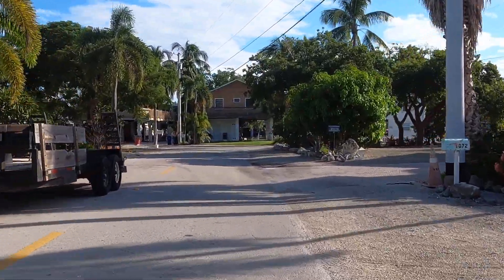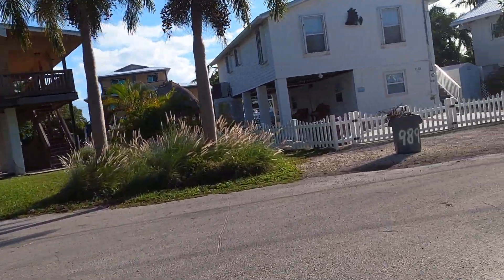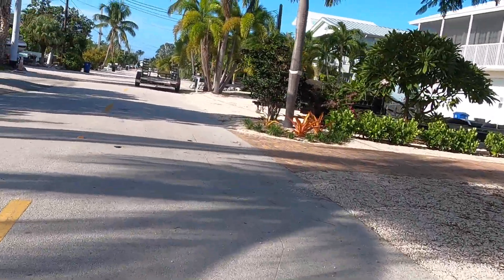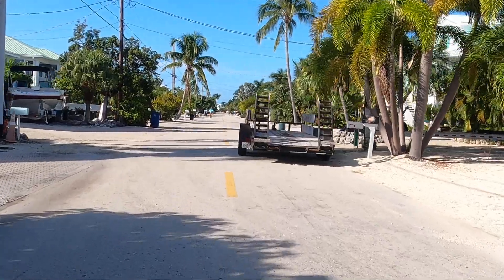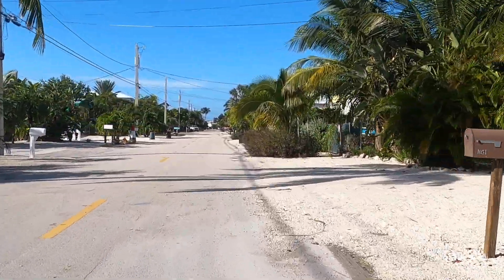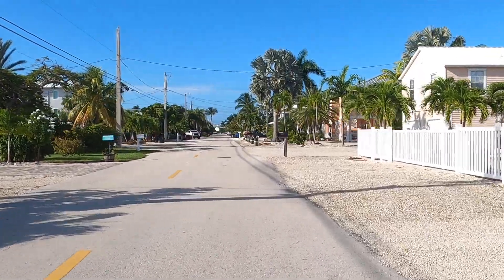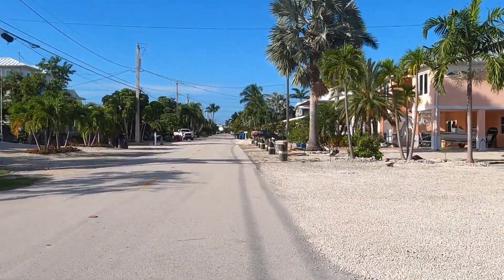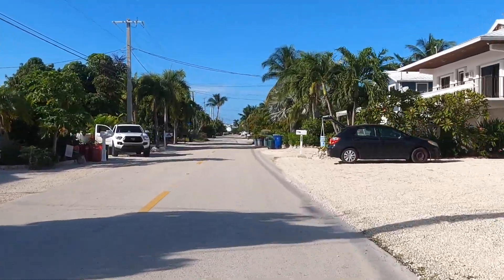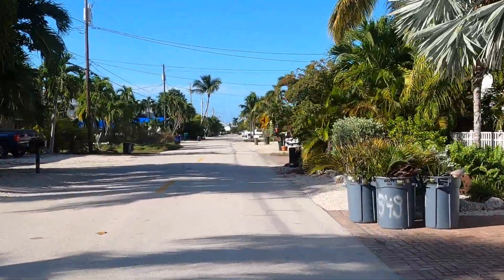Could get a road rash right into one of them — I'll stick with my bike. This is the longest street in our subdivision: Caribbean Drive. We're going to go all the way to the end.